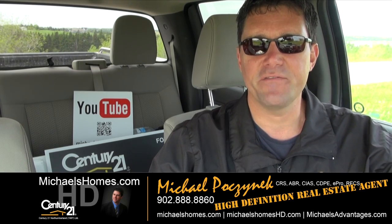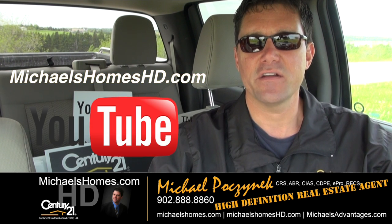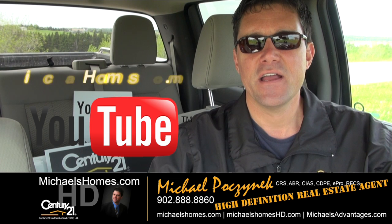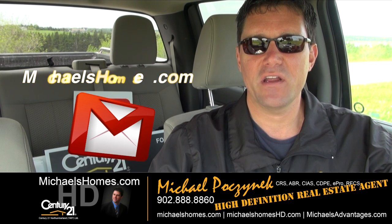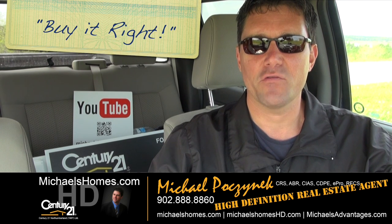Thank you very much for watching. Please make sure you subscribe to my YouTube channel at michaelsholmeshd.com and also subscribe to my weekly newsletter at michaelsholmes.com. Thank you, have a great day, and remember to buy it right.